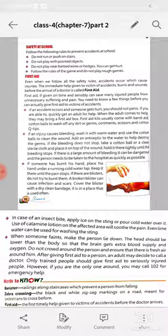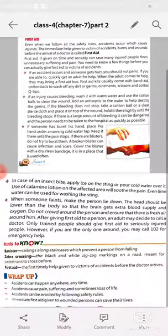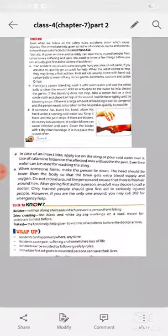In case of an insect bite, apply ice on the sting or pour cold water over it. Use calamine lotion on the affected area to soothe the pain. Even lime water can be used for washing the sting.